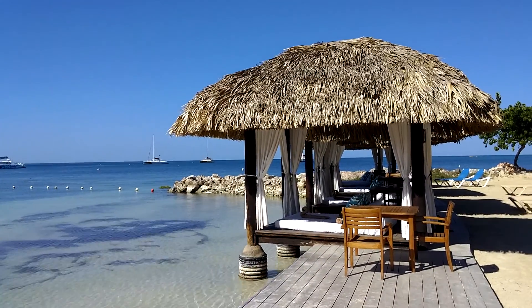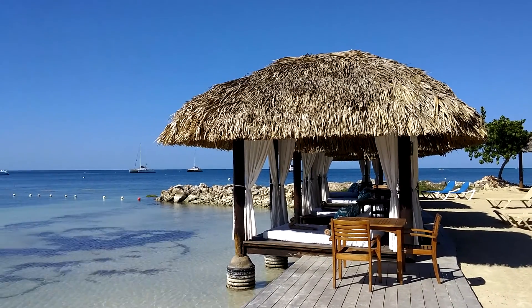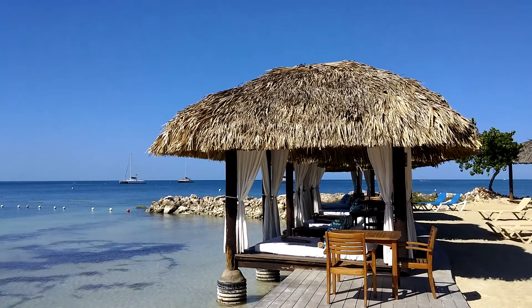Hello, this is Connie Riker from Create the Moment Travel, and we're here at Sandals Negril. These are the beach cabanas that are available for rent for a day.